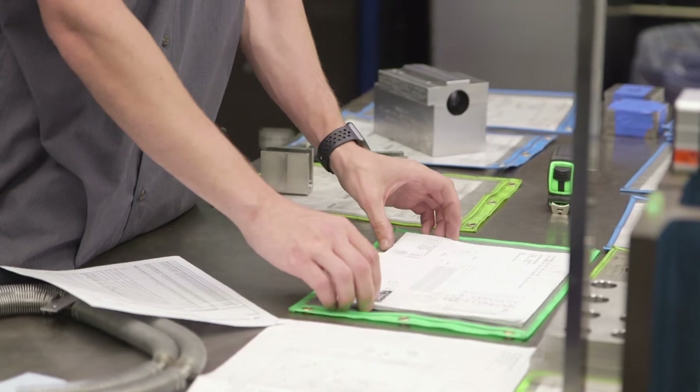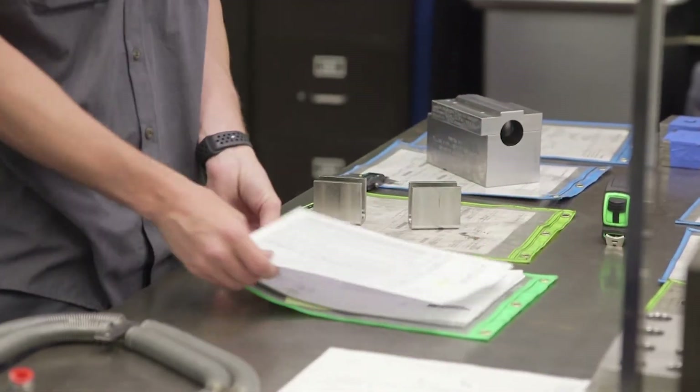What I'm most proud of is problem solving. Not only do we solve problems that may occur in the process or that the customer may see, but we also take a look at the process to see what we can do to continuously improve it.